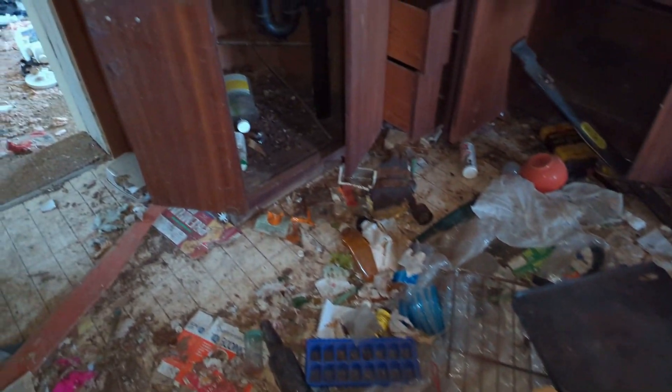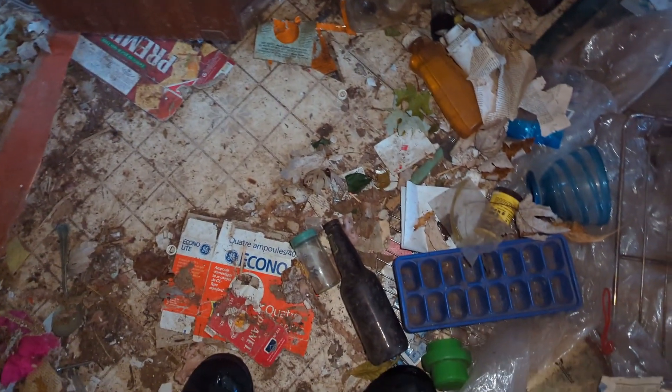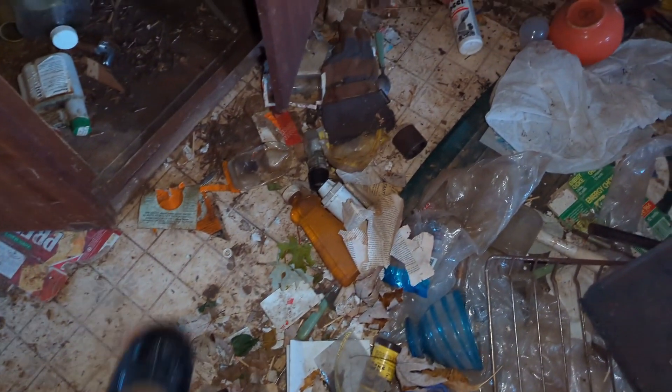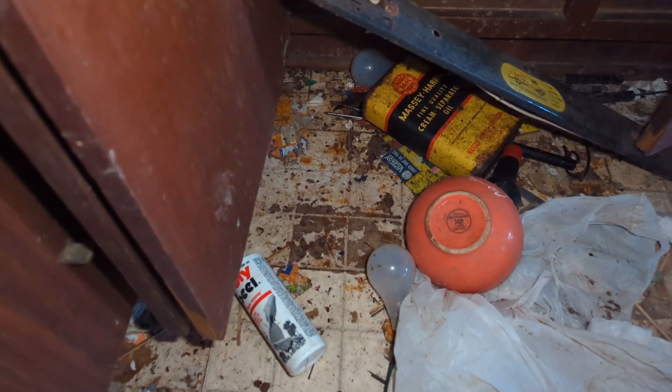Wow, look at all the stuff. There's a bedroom right in there. It's starting here — you can smell something, though. There's definitely been an animal of some kind doing its business in here. So much stuff on the floor here, looks like bottles of stuff — oil maybe.